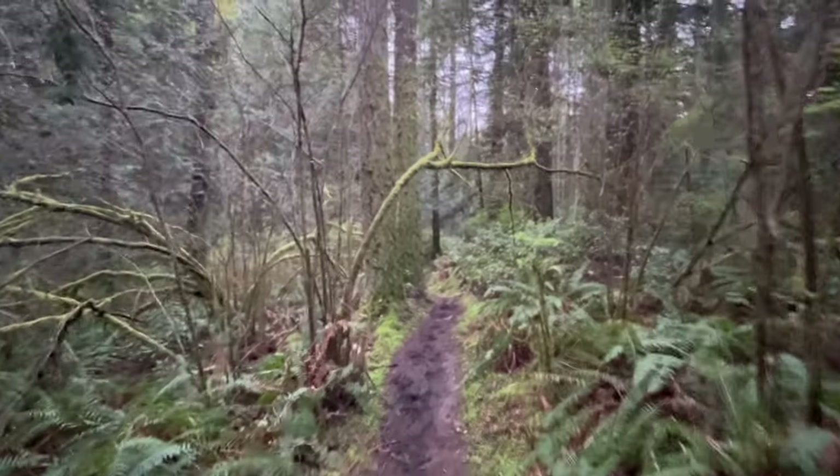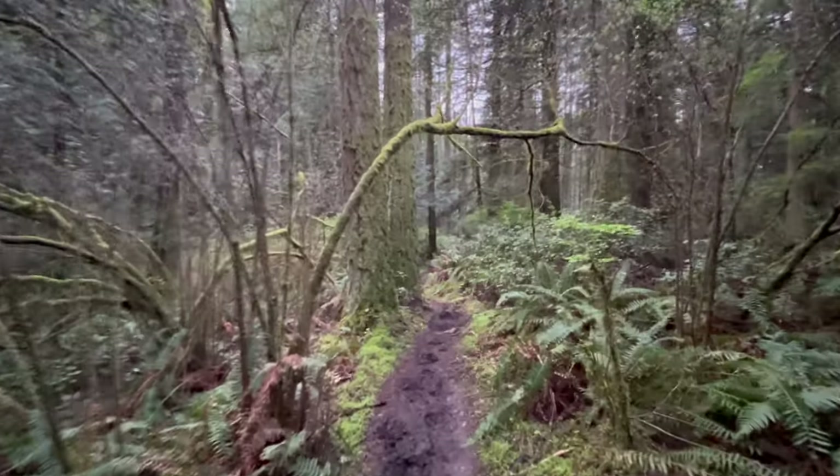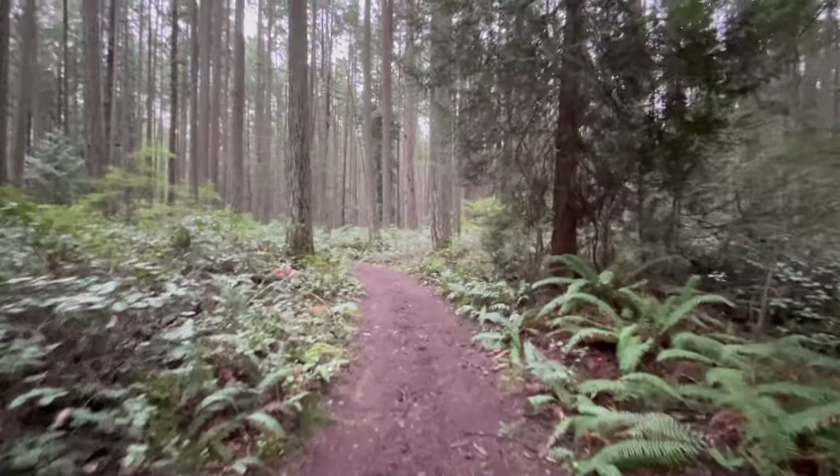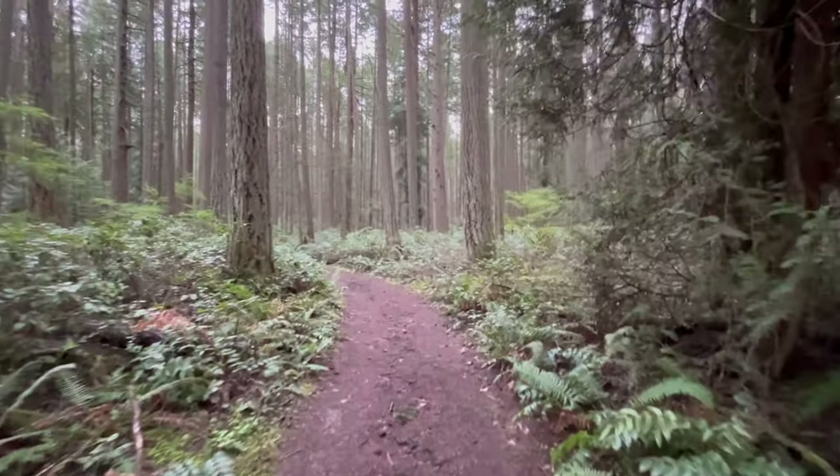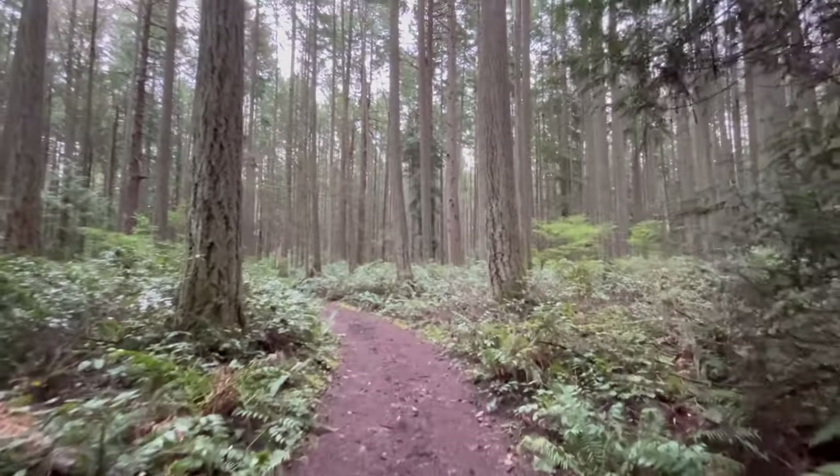Well, that concludes another great day out here on the mushroom trail. Thanks so much for coming along, and until next time, happy trails.